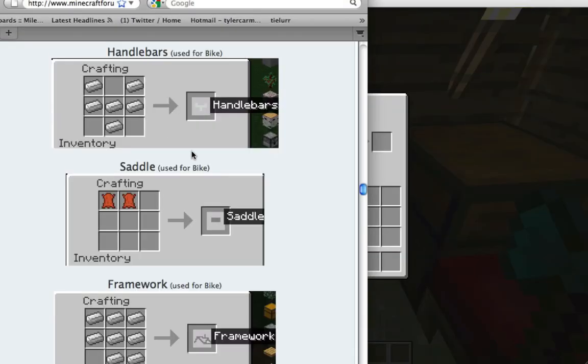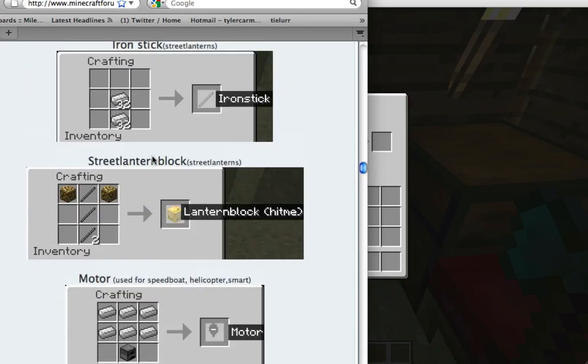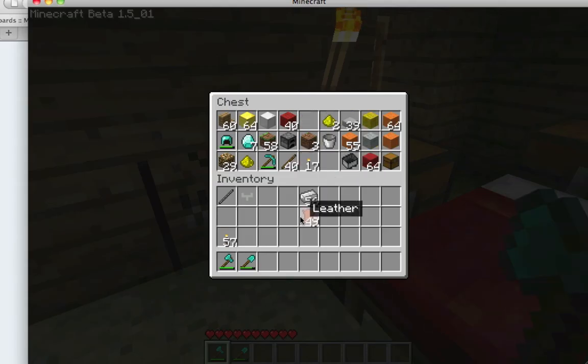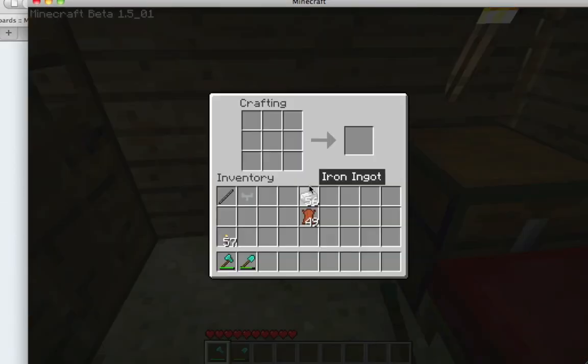Oh wait — I need two tires, that thing and that thing. So what is that? Two tires — I need some leather and what else? Iron. Why do they use iron for everything? Iron, okay.